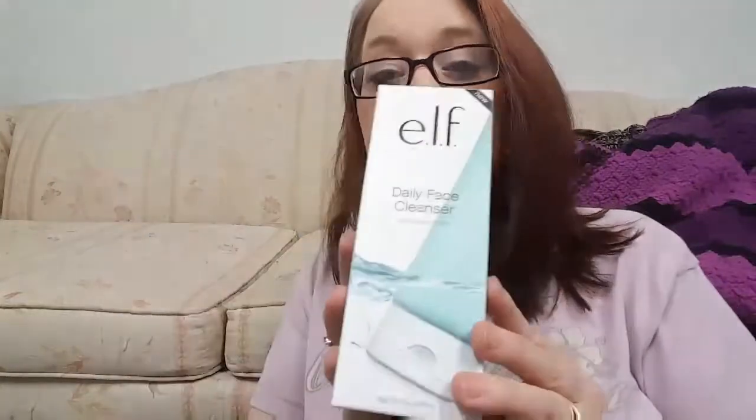I got this because my 10-year-old daughter needs to start washing her face, and when you're 10 you really don't want to. So I let her go and choose, and this is what she chose. We found this one at Walmart — I believe it was $4. Everything will be linked below in the description box.